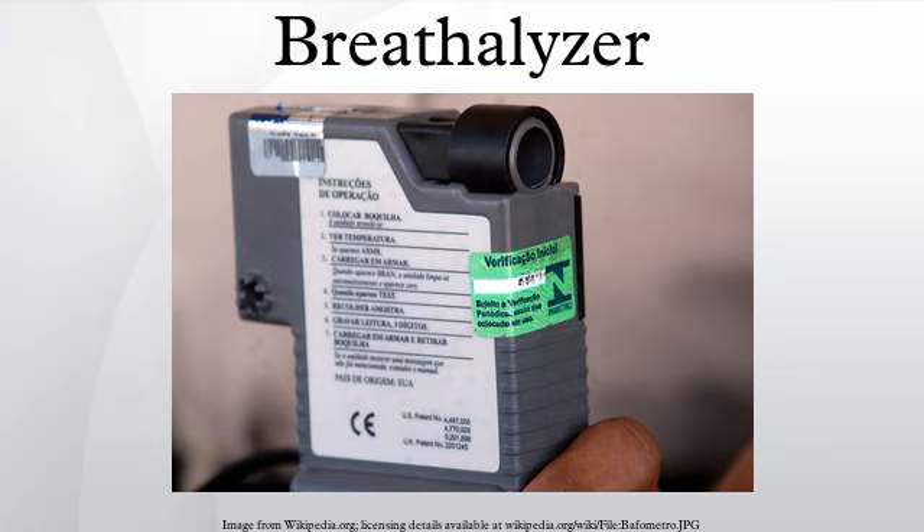Breath analyzers assume that the subject being tested has a 2100-to-1 partition ratio in converting alcohol measured in the breath to estimates of alcohol in the blood. If the instrument estimates the BAC, it measures weight of alcohol to volume of breath — effectively measuring grams of alcohol per 2100 milliliters of breath given. This measure is in direct proportion to the amount of grams of alcohol per 1 milliliter of blood, establishing a 2100-to-1 ratio of alcohol in blood to alcohol in breath.